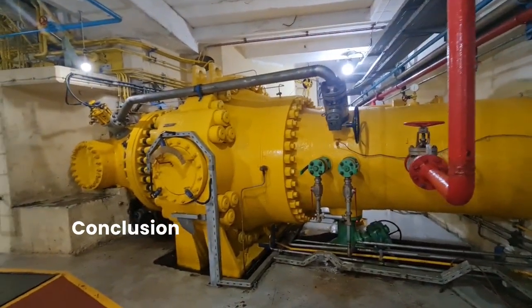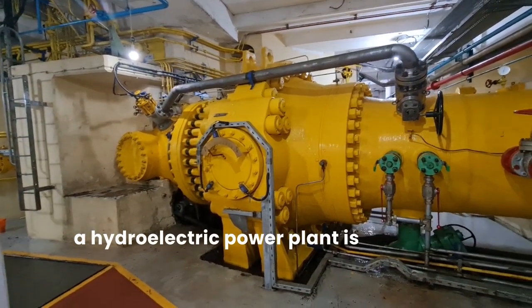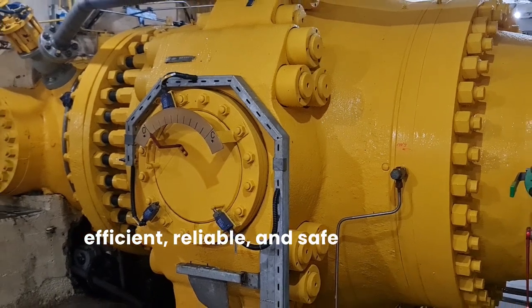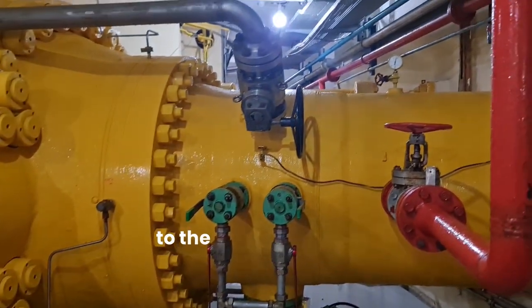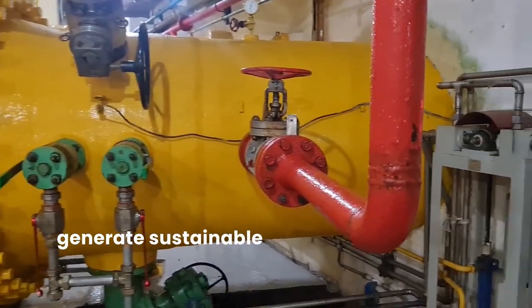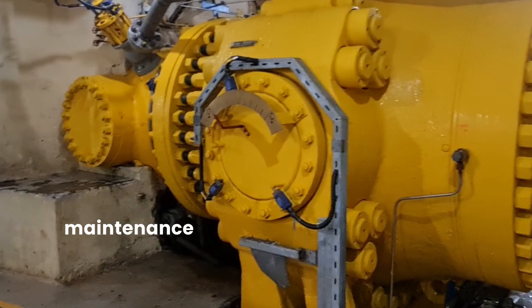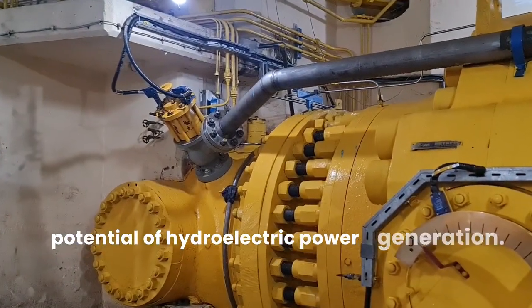In conclusion, the main inlet valve of a hydroelectric power plant is not just a mechanical component but a critical factor in ensuring efficient, reliable, and safe operation. Its proper functioning directly contributes to the plant's ability to generate sustainable and clean electricity. Understanding its role and investing in its maintenance are essential steps towards maximizing the potential of hydroelectric power generation.